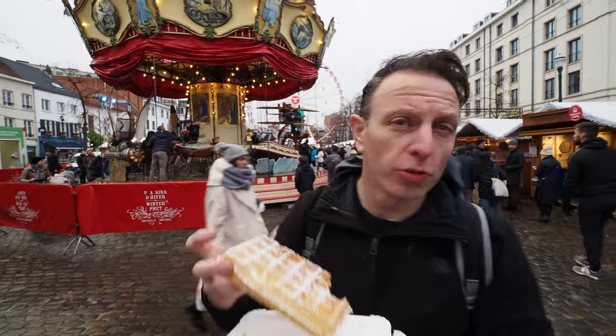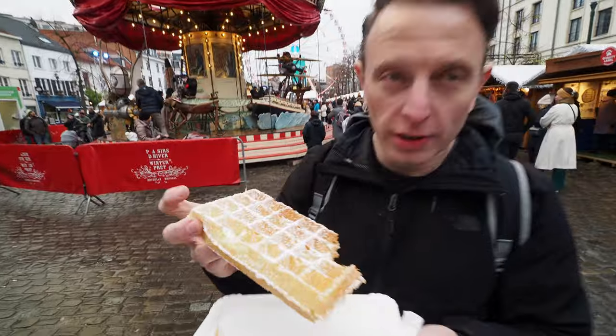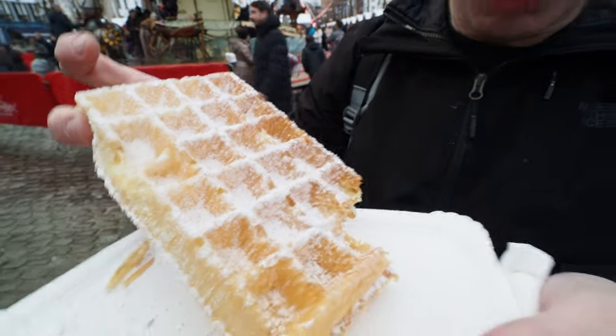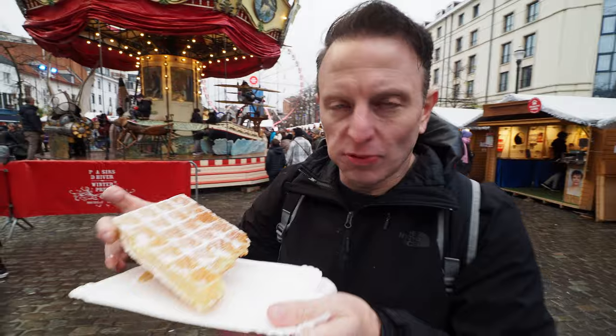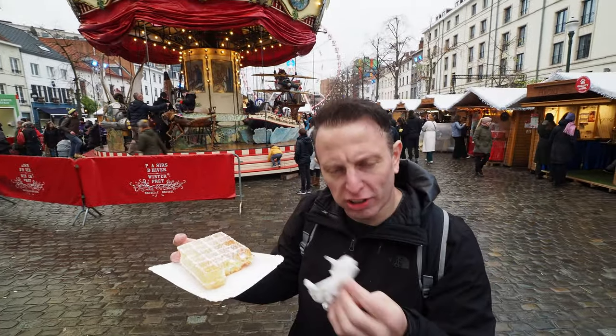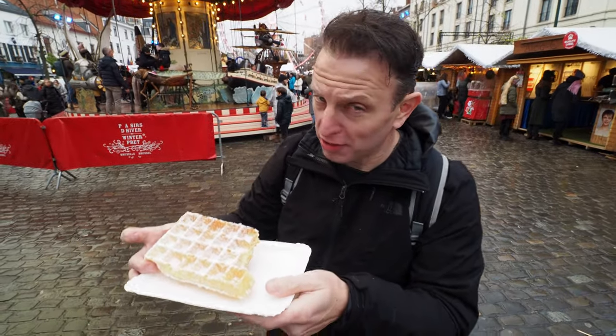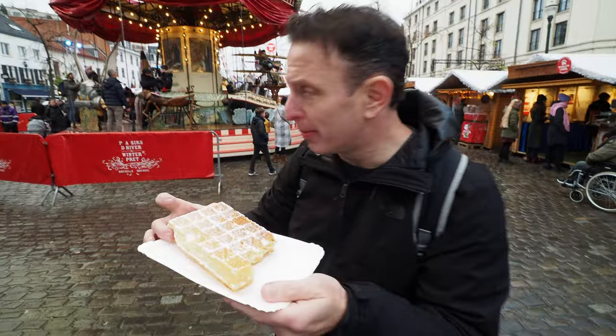So this is a Brussels waffle — not a Belgian waffle, not a Liège waffle, not a Sucre waffle. It's a Brussels waffle. It's very airy and crispy on the outside. Almost twice the cost of the Liège waffle, and I'm not sure why. It does not have much flavor to it.